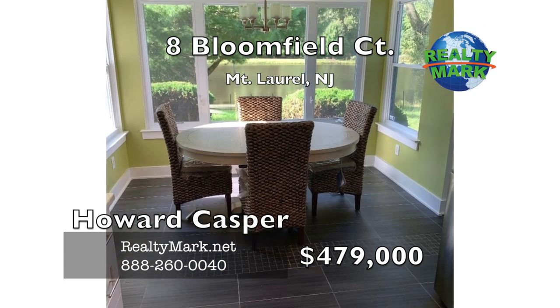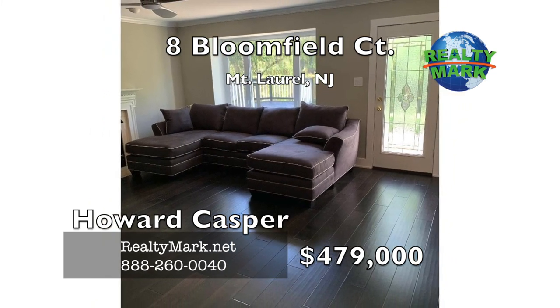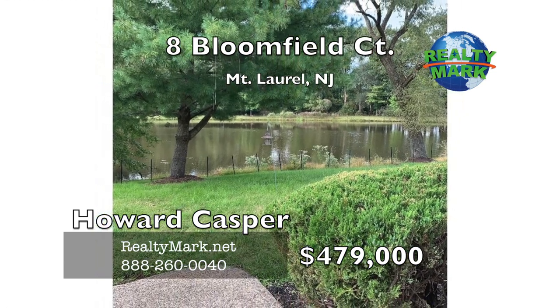Turn left and you are in a great family room with a fireplace and lake views. Walk out back where you have a stone patio and a deck and are looking at the lake. The first floor also has all hardwood floors, a half bath and a den office.